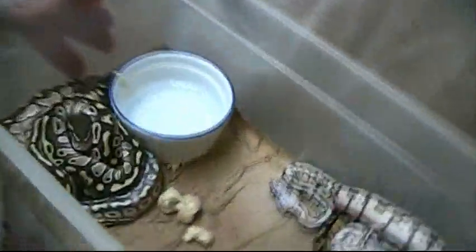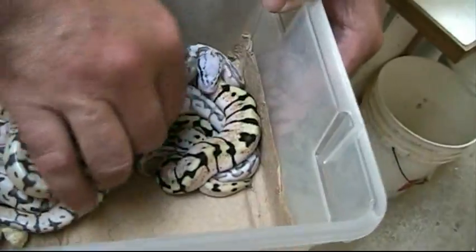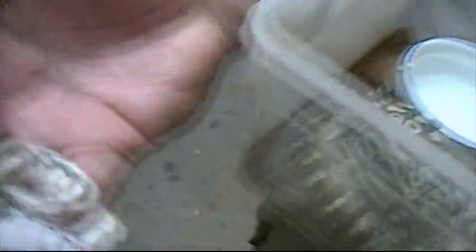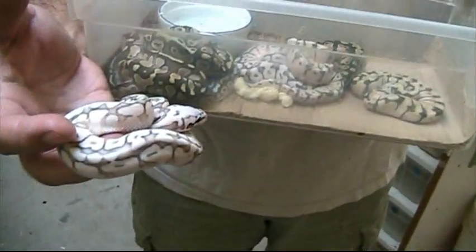And then this clutch, which is all shed out now, that was the killer queen clutch. She's all shed. That's a bumble — that's a shed skin. Okay, here's the killer queen. Wow, she looks really awesome. All shed out and perfectly awesome looking.